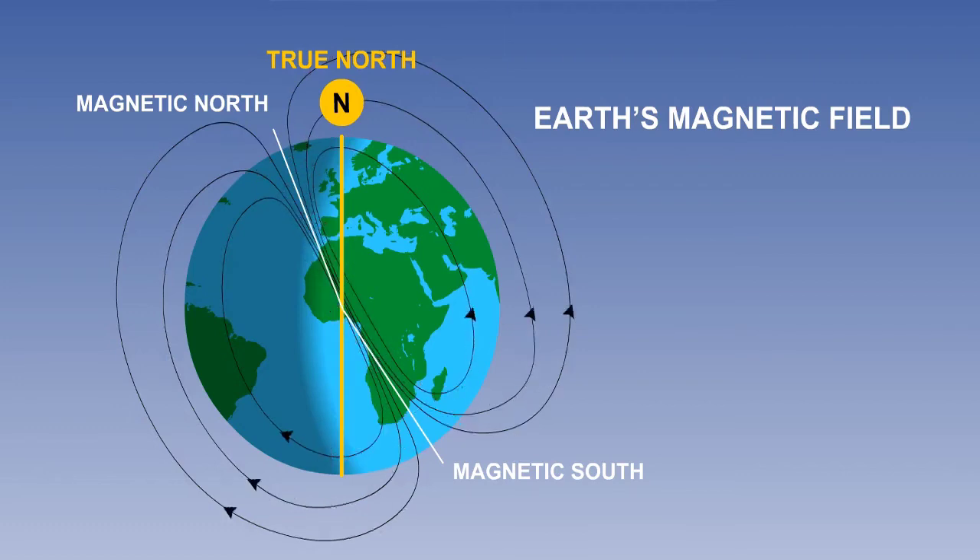A freely suspended magnet will align itself to the Earth's magnetic field, so that the north-seeking end of the magnet will indicate the direction to the north part of the Earth's magnetic field. This phenomenon is utilised in an aircraft compass system.